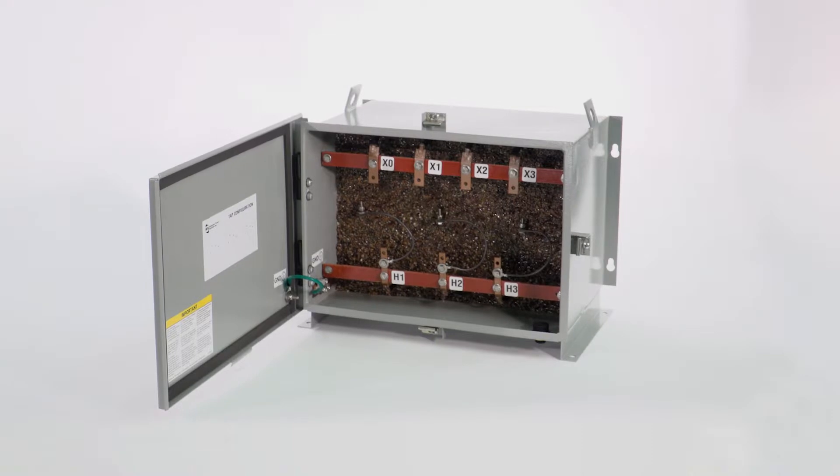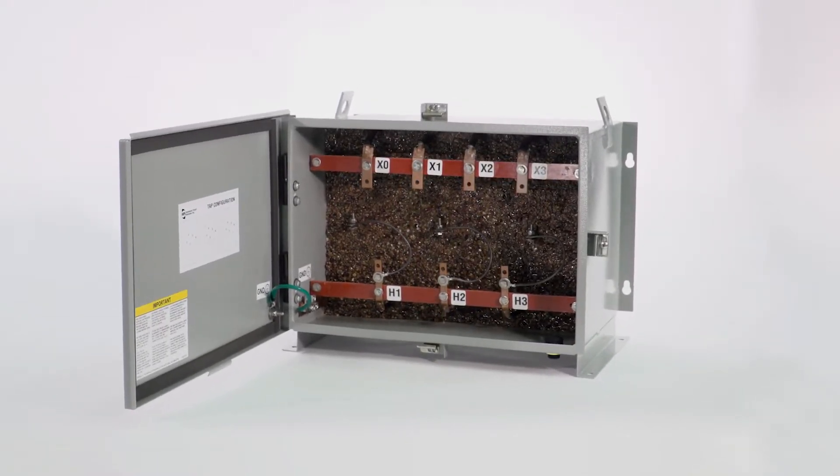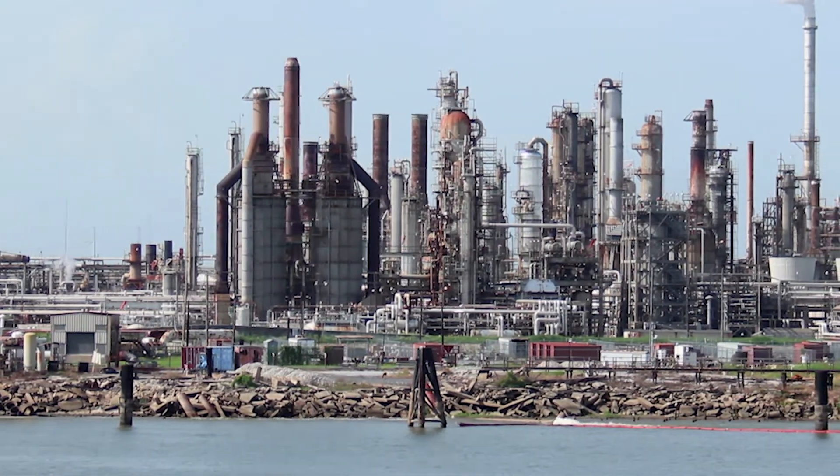To achieve this, our engineers designed the core and coil completely encapsulated in epoxy and silica, providing excellent protection in these harshest applications.